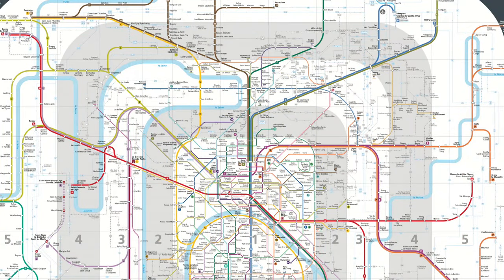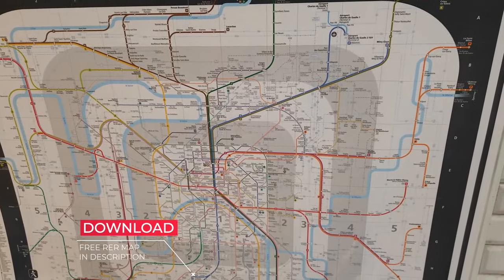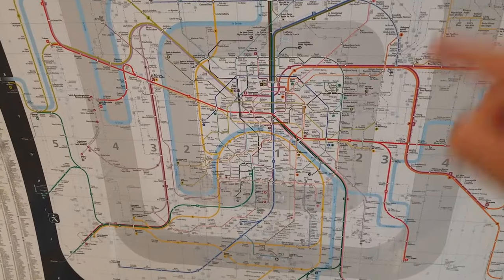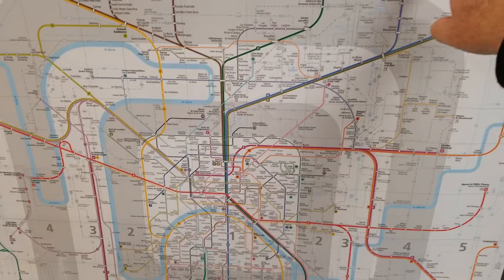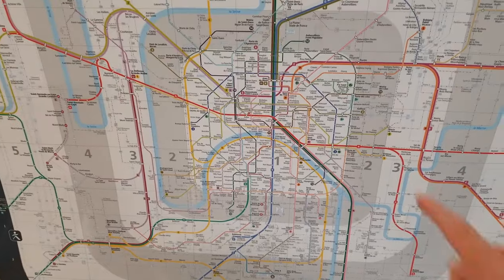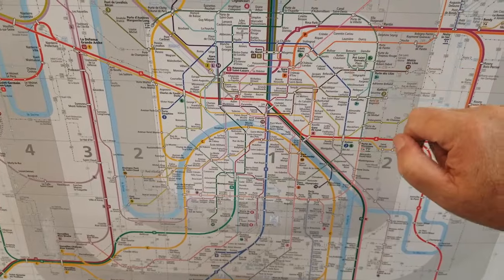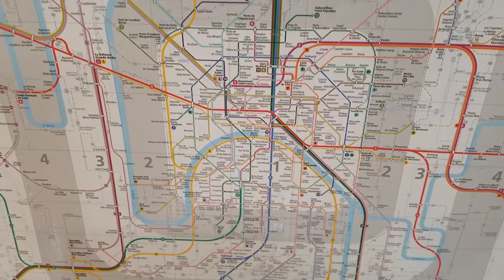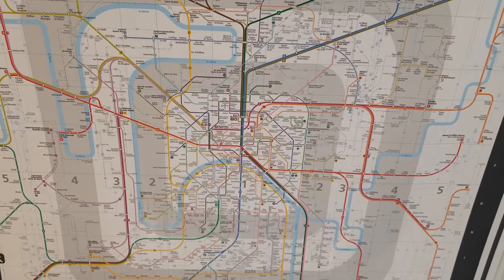The RER is a train designed to connect all the suburbs and outer bands of Paris, slicing through the city. You can take the RER within the city limits with your regular metro ticket, but you cannot go all the way to Charles de Gaulle with a metro ticket — you need a special ticket for that. Within the white zone, which is the city limits, the RER typically covers in about four stops what the metro takes 16 stops to cover, so it's a faster way to get around within Paris.